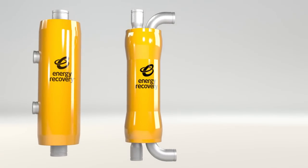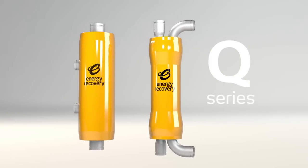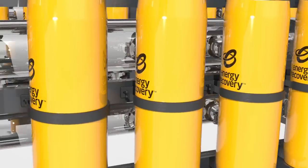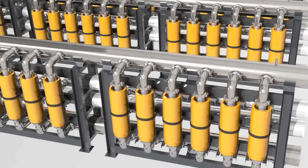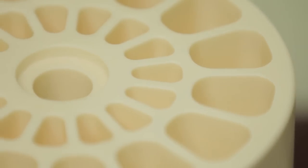Designed for a 25-year life, patented Energy Recovery PX technology comes in two designs: the S and the Q series. PX devices guarantee the highest efficiency and availability at 98%, and all PX devices are modular and can be combined in parallel to fit any size plant.